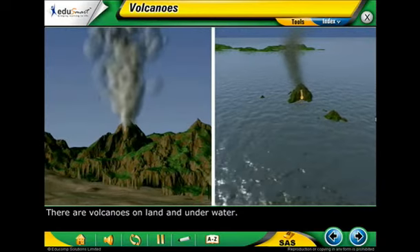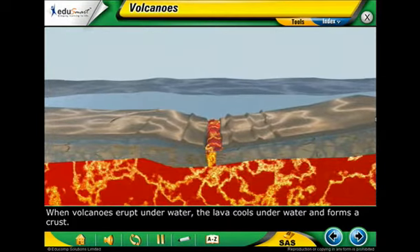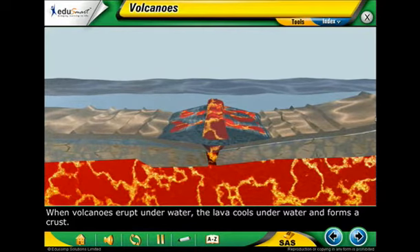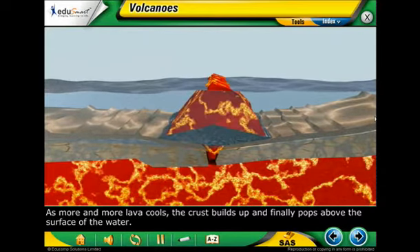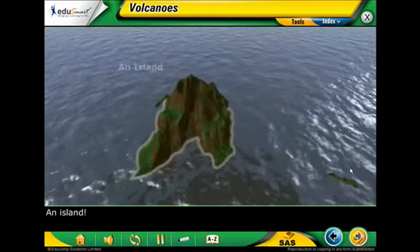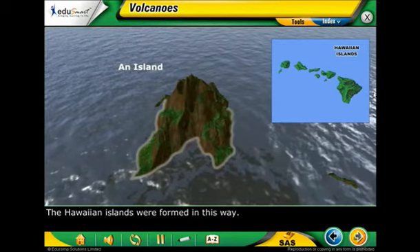There are volcanoes on land and underwater. When volcanoes erupt underwater, the lava cools and forms a crust. As more and more lava cools, the crust builds up and finally pops above the surface of the water. And what does this look like? An island. The Hawaiian islands were formed in this way.